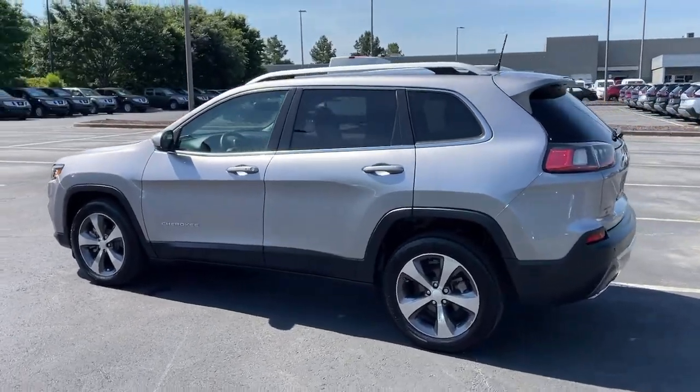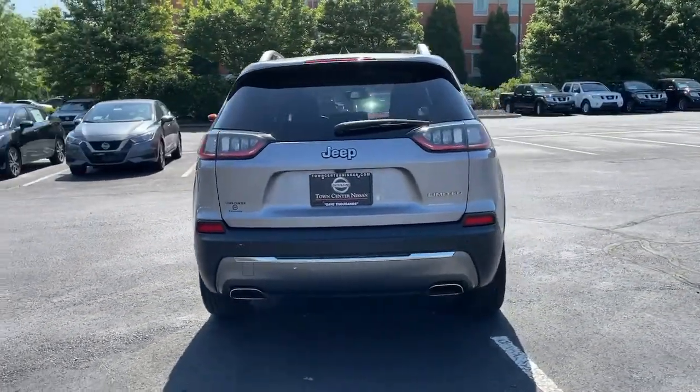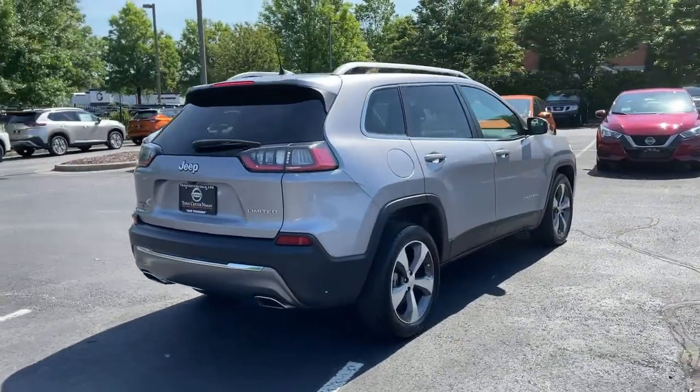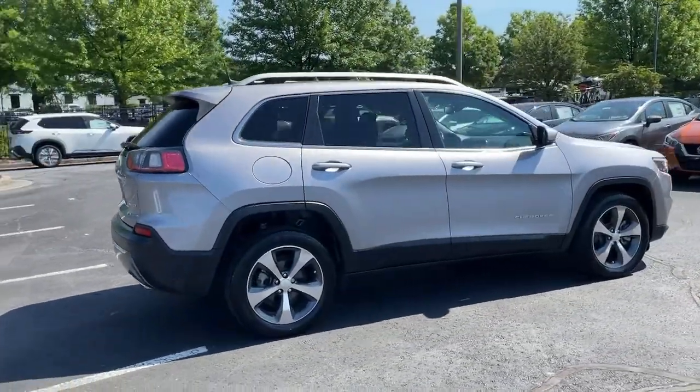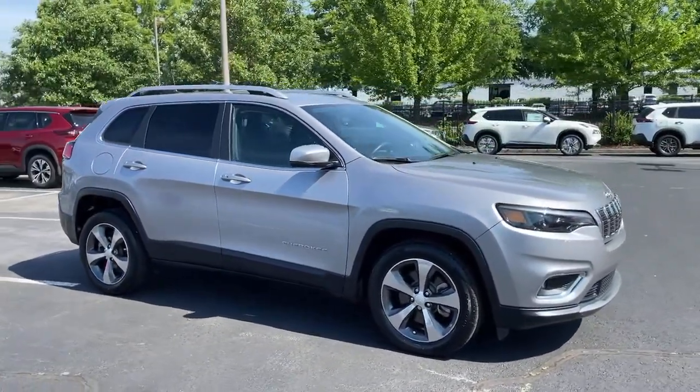The Jeep Cherokee — the stylish mid-sized SUV with sleek lines, ample cargo capacity, rich interior appointments, and advanced technology that keeps you safe and secure. These are just some of the great options this vehicle comes with.